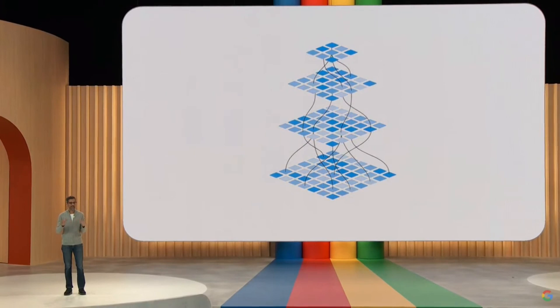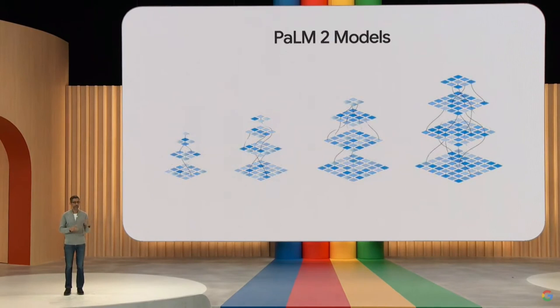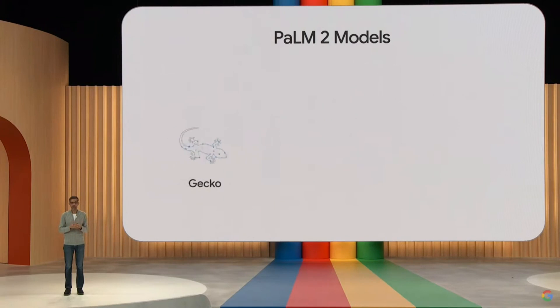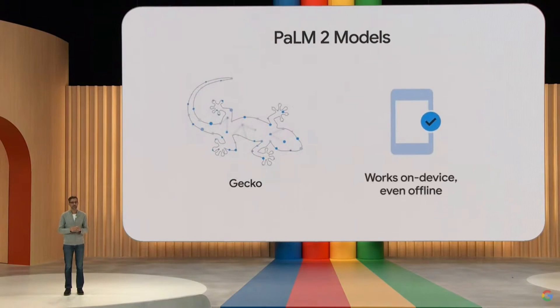Palm 2 models deliver excellent foundational capabilities across a wide range of sizes. We have affectionately named them Gecko, Otter, Bison, and Unicorn. Gecko is so lightweight that it can work on mobile devices, fast enough for great interactive applications on device, even when offline.